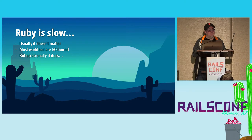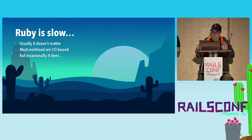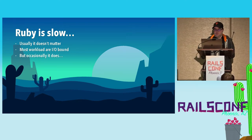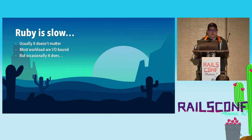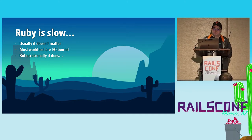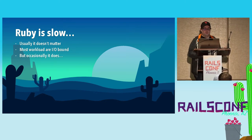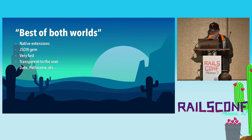I also have a sore throat so I can't talk loudly, but thankfully microphones work pretty well. As we discussed last year, everyone is here today because they like writing Ruby. Ruby is awesome. But we also know that Ruby is slow — people say Ruby is slow. Most of the time the speed of Ruby doesn't matter since the workloads you're working with are IO-bound workloads. You spend most of your time waiting for a response from a database rather than doing heavy number crunching.